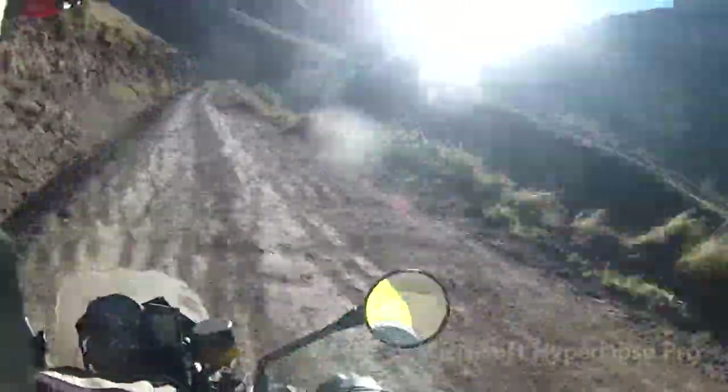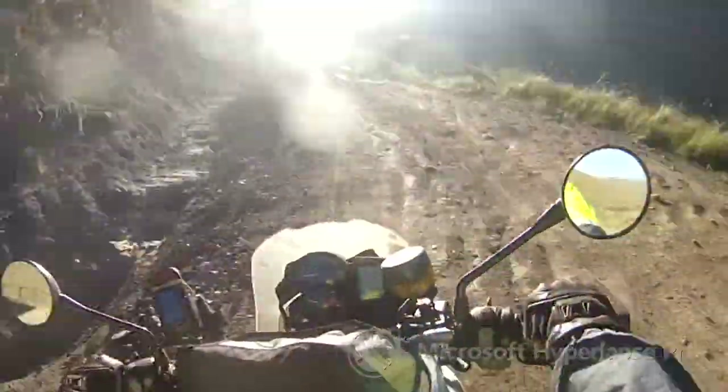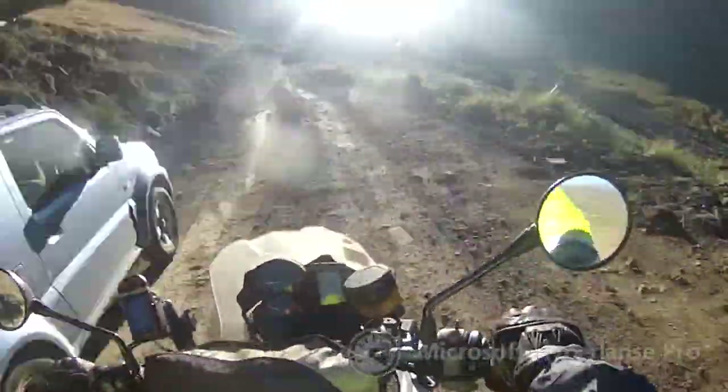Halfway up we stopped for some photos and a geocache, and then the interesting part of the path started. It got steeper and steeper as we ascended.